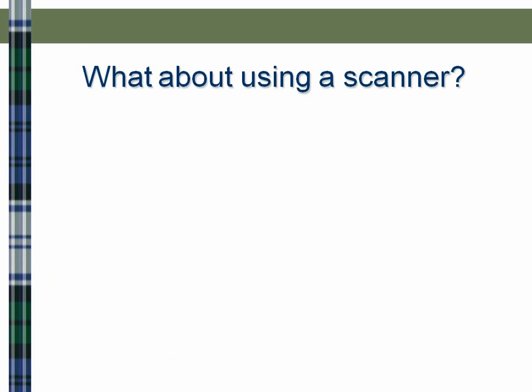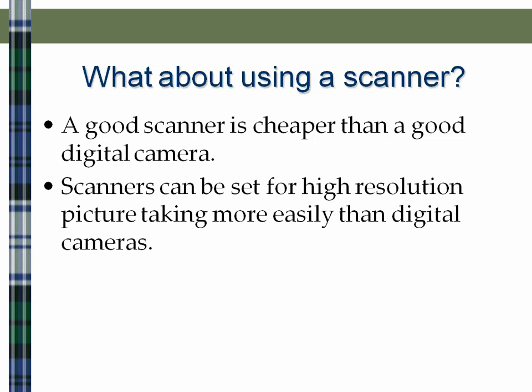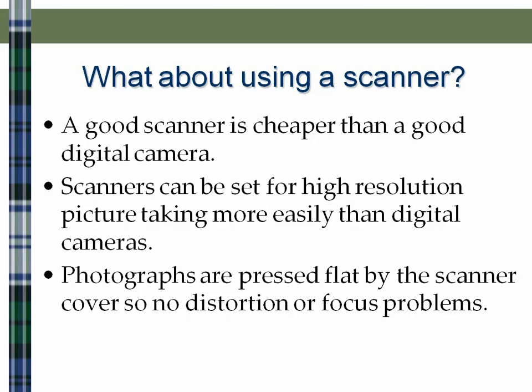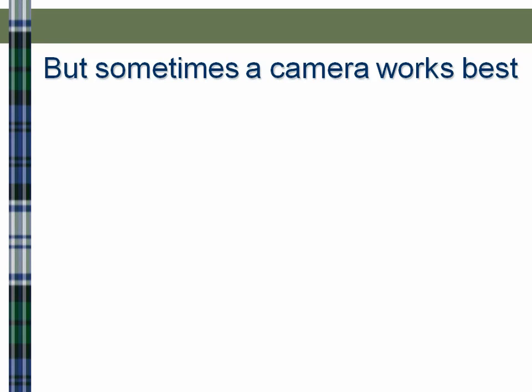Now, there's a good question: what about using a scanner? A scanner is very useful. A good scanner is generally less expensive than a good digital camera, and scanners can be set for high-resolution picture taking more easily. With photographs on a scanner, they are pressed flat by the scanner cover, so you avoid distortion or focus problems. Also, family history libraries and some family history centers have a microfilm scanning machine that copies images onto a flash drive — a very good way of copying information. However, there are times when a digital camera really does work best.